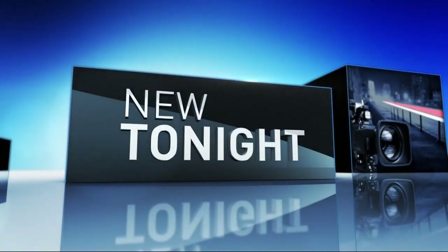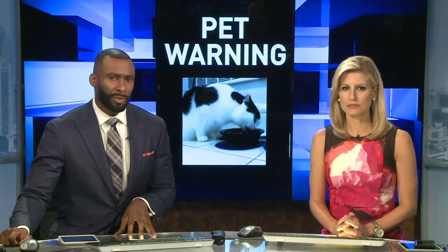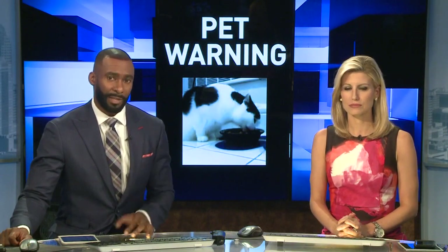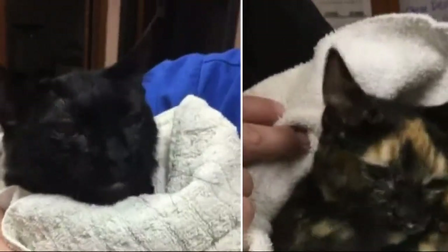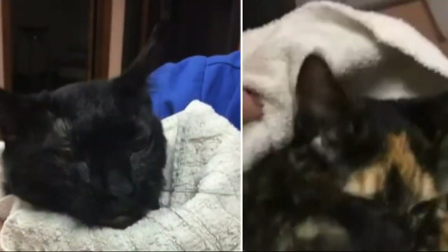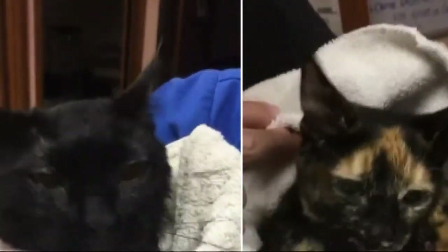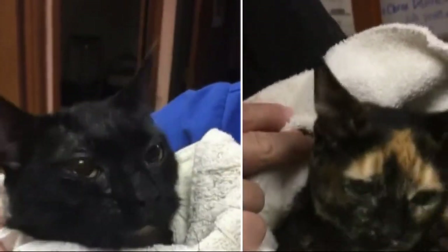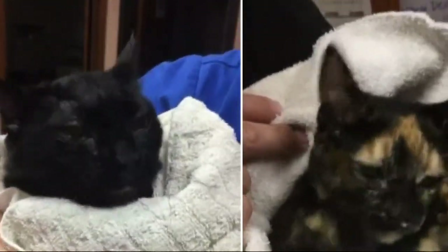All new tonight, a warning for every pet owner out there. We're about to show you a video that might be difficult to watch. These cats seizing uncontrollably. The owners just found out it's all because of a popular flea and tick medication they used. Local experts tell us this is way more common than you might think. NBC Charlotte's Savannah Levens joins us now with everything you need to know to keep your pet safe.